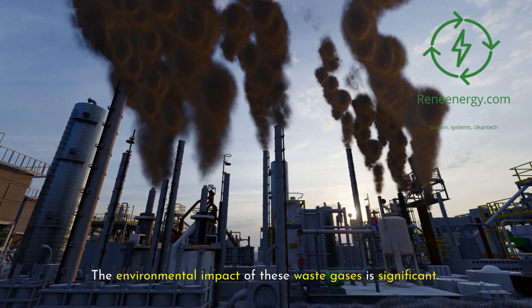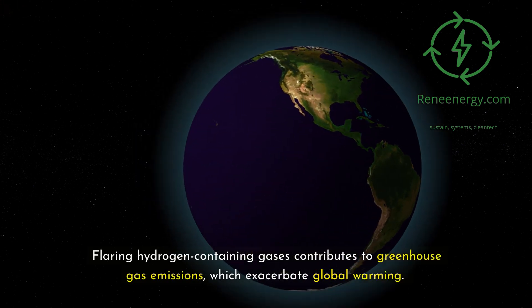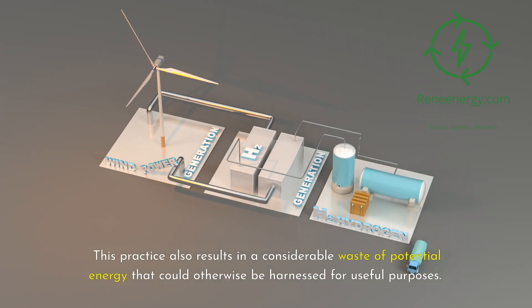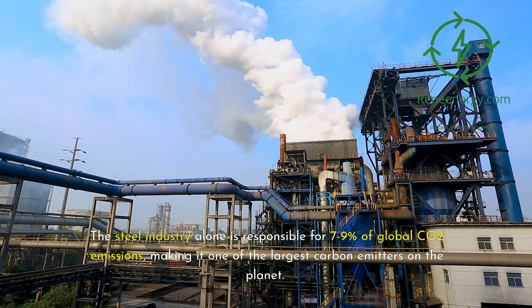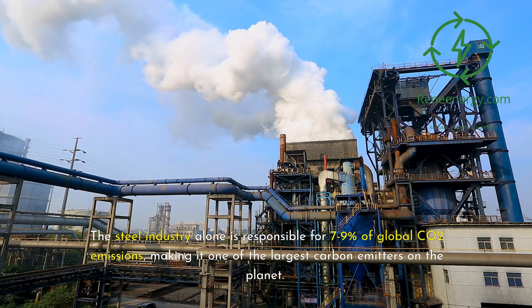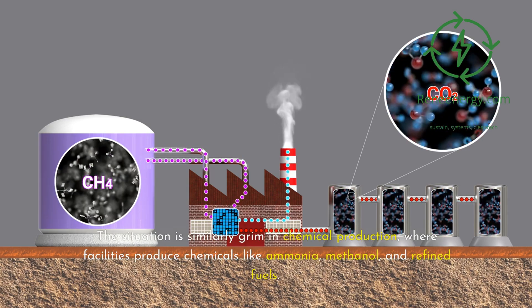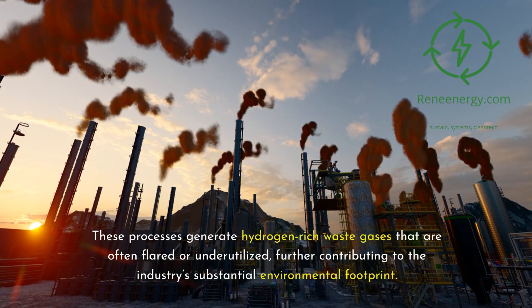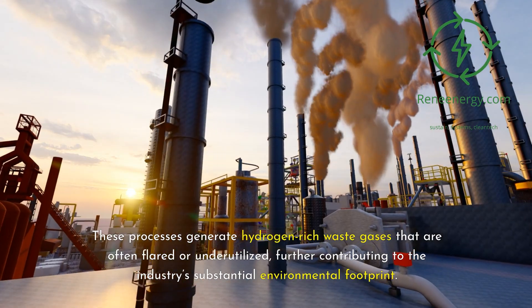The environmental impact of these waste gases is significant. Flaring hydrogen-containing gases contributes to greenhouse gas emissions, which exacerbate global warming, and results in a considerable waste of potential energy. The steel industry alone is responsible for 7–9% of global CO2 emissions, making it one of the largest carbon emitters on the planet. The situation is similarly grim in chemical production, where facilities produce chemicals like ammonia, methanol, and refined fuels, generating hydrogen-rich waste gases that are often flared or underutilized.